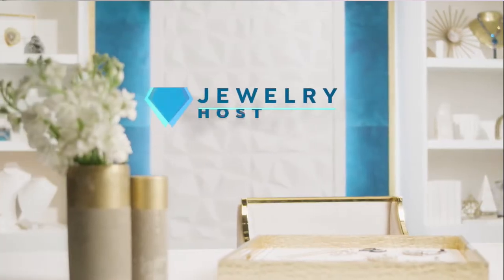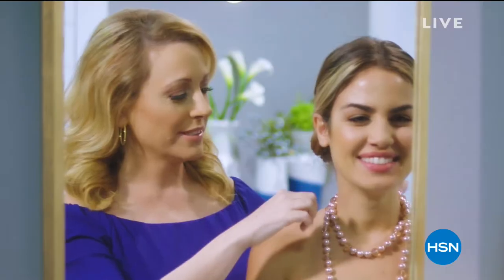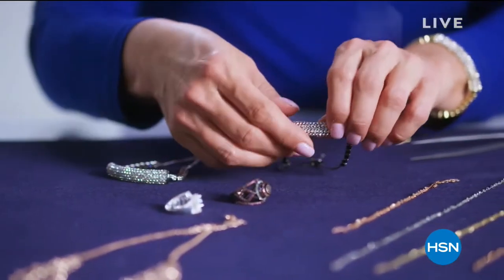They know they're going to get a special item at a special value. Hi everybody! I love jewelry host pick. We have so many gorgeous things. What we do is we work, work, work, work, work, pick our favorites.